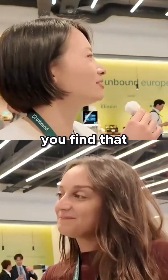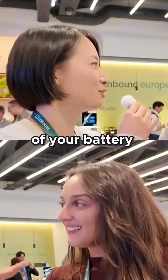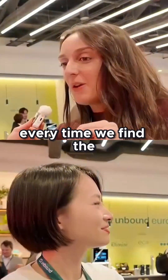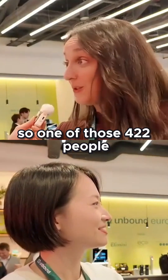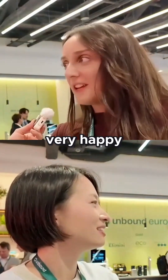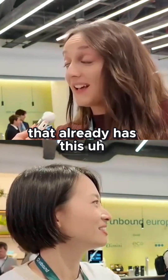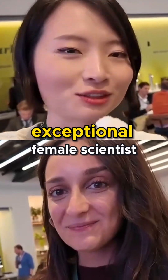Every single time you find that one in a million people, you get a reboot of your battery. Every time we find the CO₂ — so one of those 422 parts per million — our vacuum cleaner is very, very happy and continues going on with the energy that it already has.